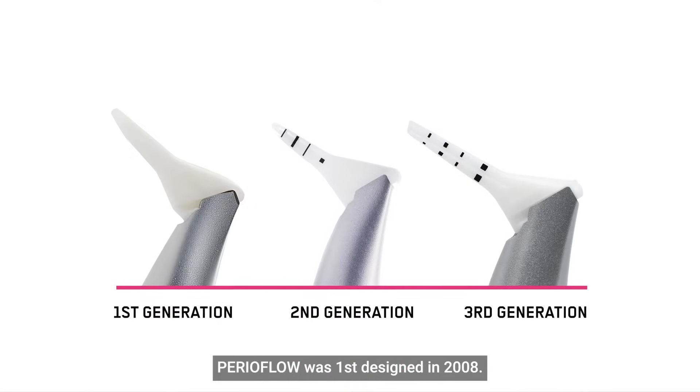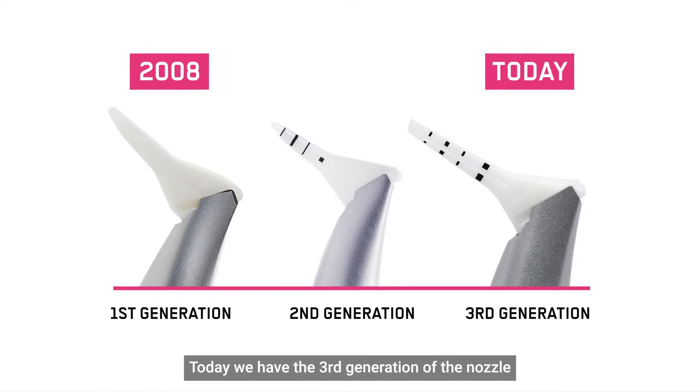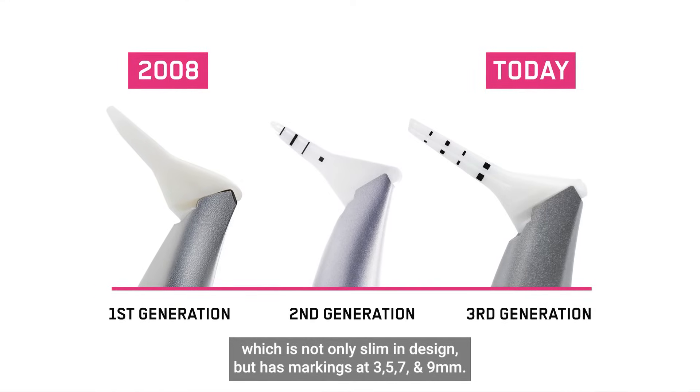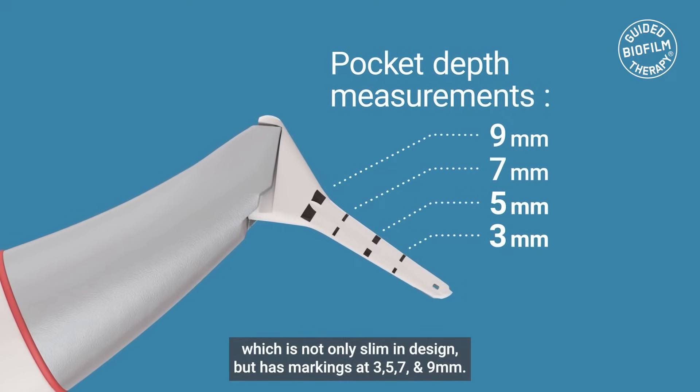PerioFlow was first designed in 2008. Today we have the third generation of the nozzle, which is not only slim in design, but has markings at 3, 5, 7 and 9 millimeters.